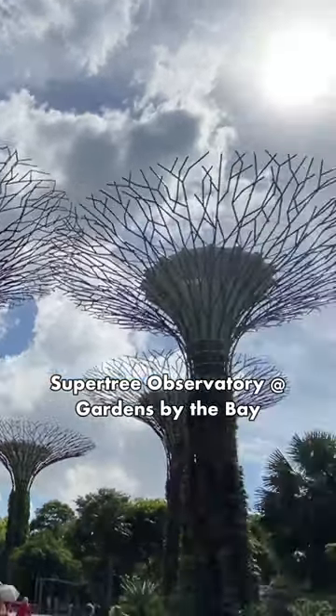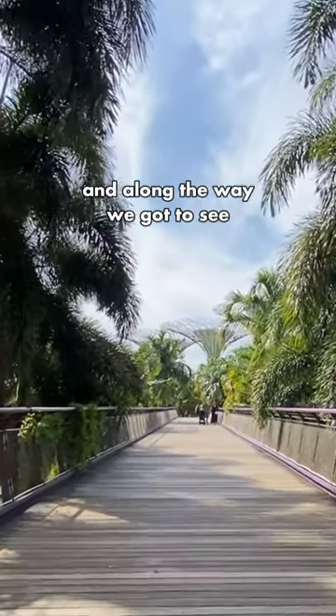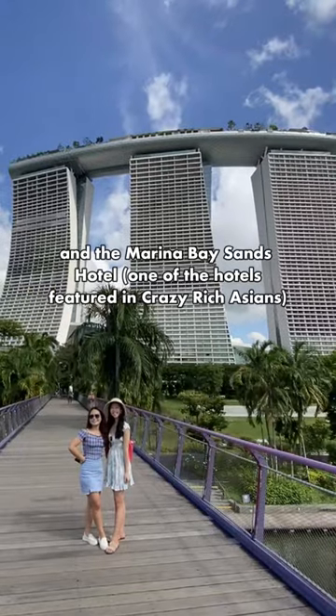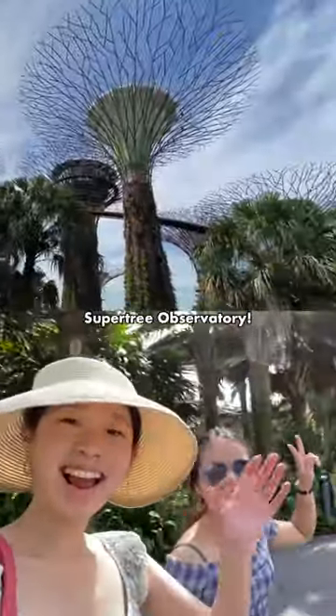We went to the Supertree Observatory. We started by walking through the Dragonfly Bridge, and along the way we got to see Dragonfly Lake and the Marina Bay Sands Hotel. Then we got off the bridge and we were getting closer to the Supertree Observatory.